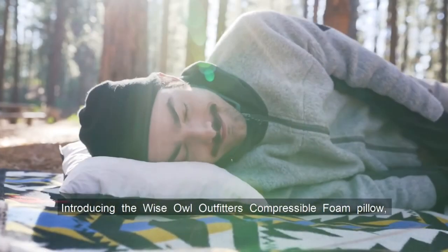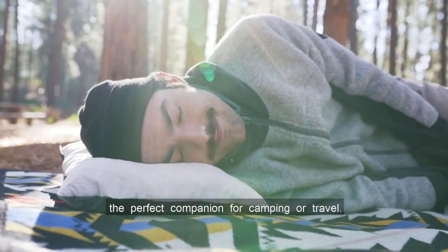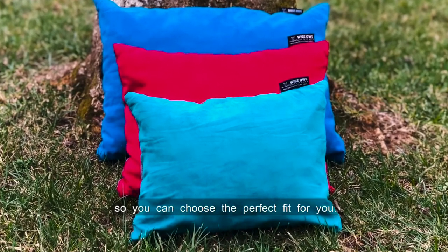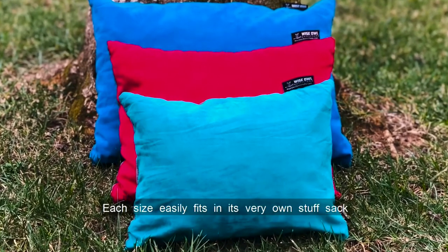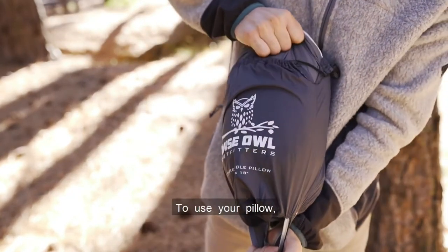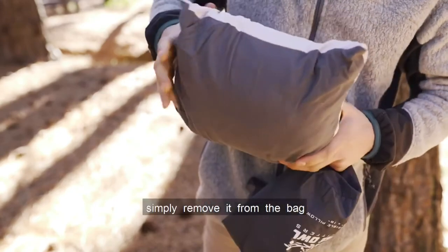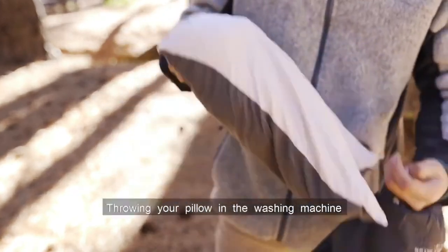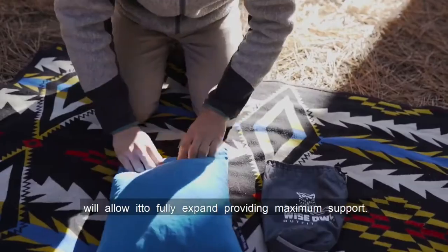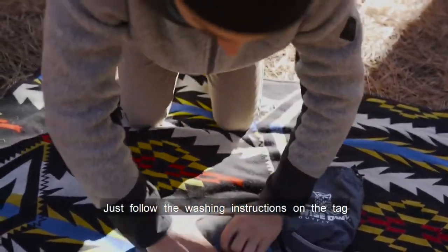Introducing the Wise Owl Outfitters Compressible Foam Pillow, the perfect companion for camping or travel. It comes in three different sizes, so you can choose the perfect fit for you. Each size easily fits in its very own stuff sack, so you can keep it secure and take it with you anywhere. To use your pillow, simply remove it from the bag and allow it to fluff up. Throwing your pillow in the washing machine will allow it to fully expand, providing maximum support. Just follow the washing instructions on the tag inside the pillow.